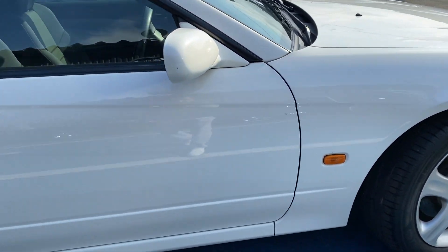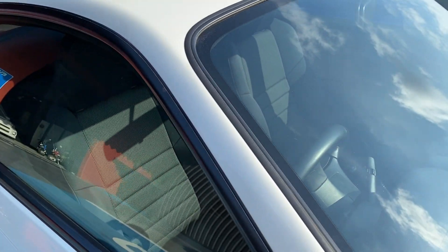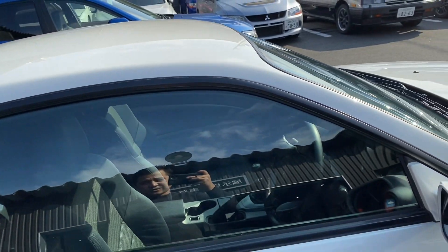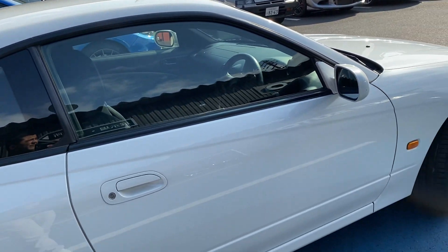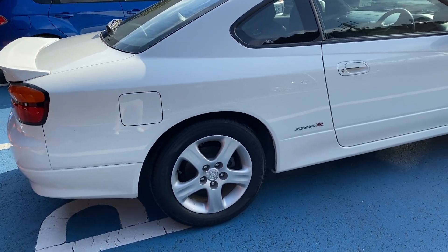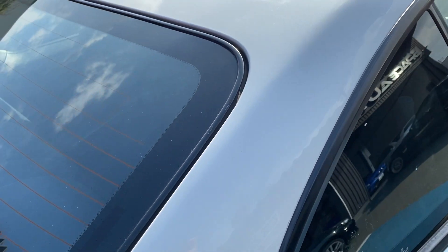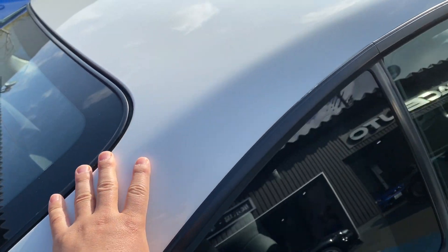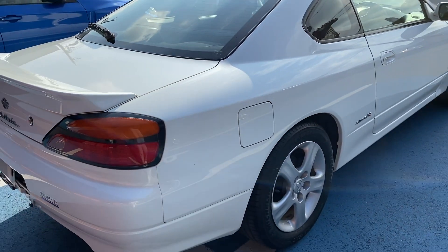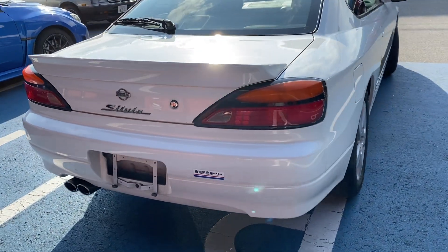Of course, Nissan manufactured the Type R model as well, which is this one. And Type R models are really good — they come with a six-speed manual transmission and also in a turbo model with 256 HP if my memory serves me right. Most of you understand why the Type R is almost double the price in Japan. To give you a quick price overview: if a nice S15 Type S is about 1.5 million yen in Japan, a Type R one is 2.5 million yen.